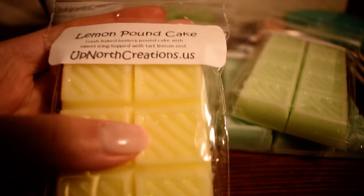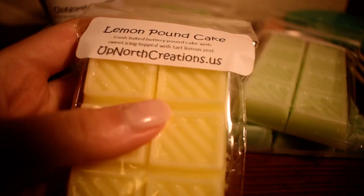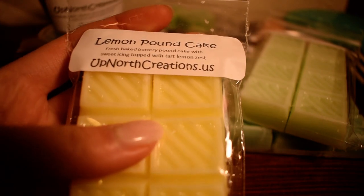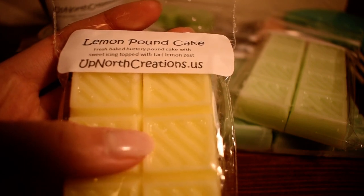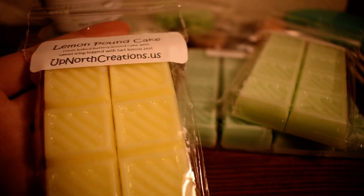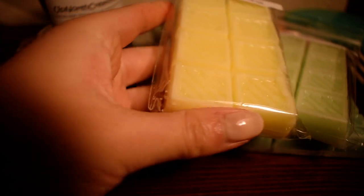Next one I have here is Lemon Pound Cake in their two ounce breakaway bars. Description is fresh baked buttery pound cake with a sweet icing topped with tart lemon zest. I love lemon bakery scents, so I just picked this one up. And that is exactly what it is — it is a creamy lemon. It's sweet, but not overly sweet. Just the perfect balance between lemon and cake.